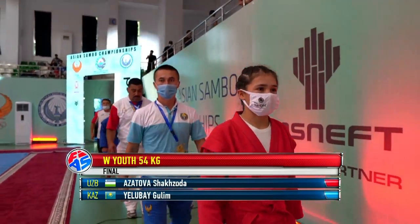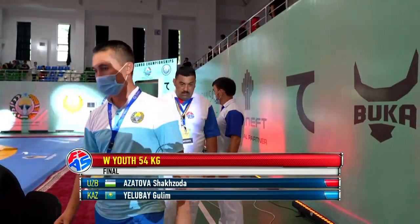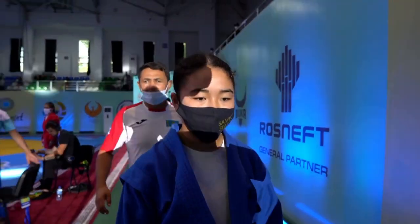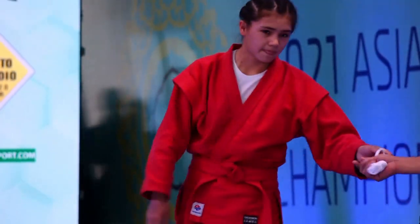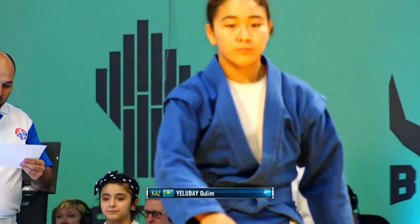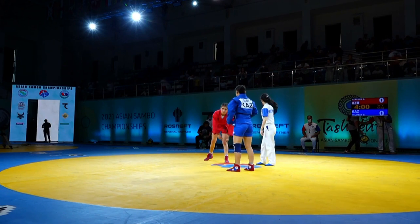Well, hello and welcome again to our competition in Tashkent. We are getting ready with our women's youth under 54 kilograms. We start very early today with a lot of interesting competitions. In red uniform representing Uzbekistan, Azatova Zagdoza, and her opponent from Kazakhstan, Gullim Yelubai.